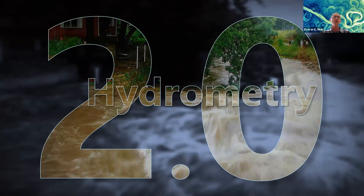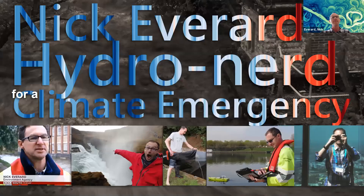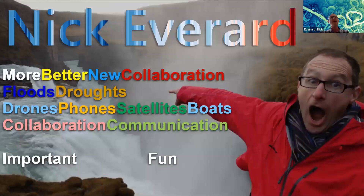So who am I? I'm a hydro-nerd for a climate emergency. I've been working for three years at the Environment Agency doing hydrometry in the field at first, then leading on flow measurement methods, and engaging internationally increasingly. I think I've still retained a huge amount of childish enthusiasm for my topic, so hopefully some of that comes across positively in this presentation.